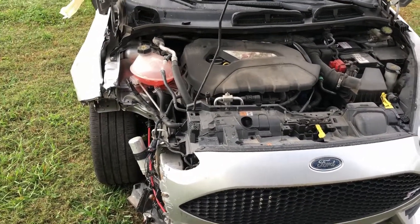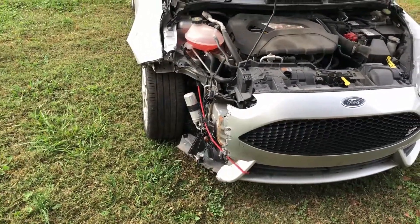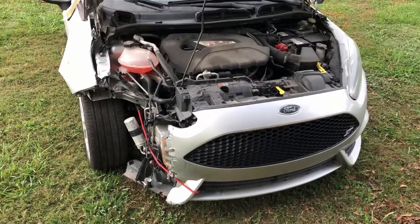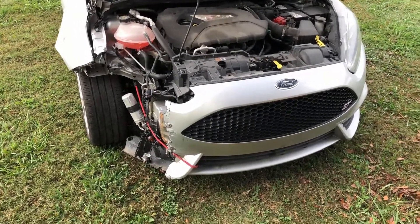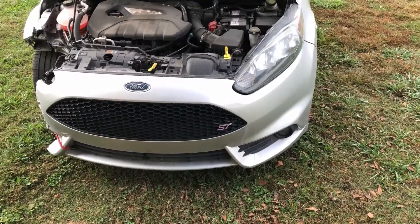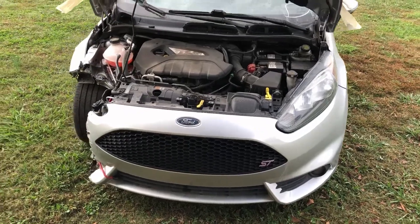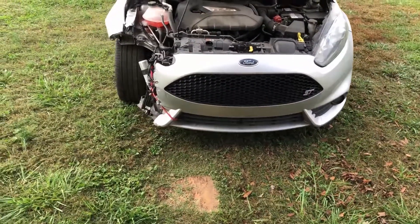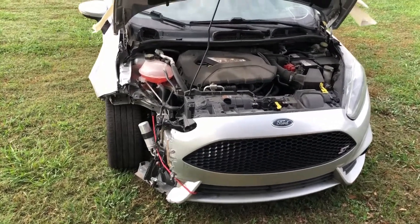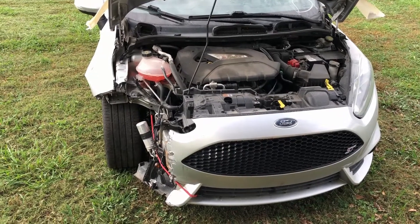I did stop at a junkyard on the way home yesterday and picked up a silver fender. My goal is to not have to paint at least the hood and the fender. I probably won't be able to find a silver ST bumper, but those are not too expensive to get from the dealer. I just worry about paint match on a silver car, so hopefully I can find a hood — I don't want to have to paint that.